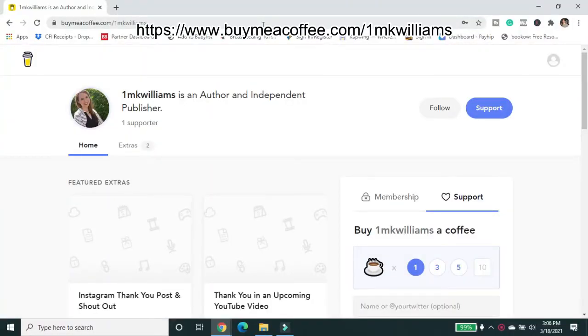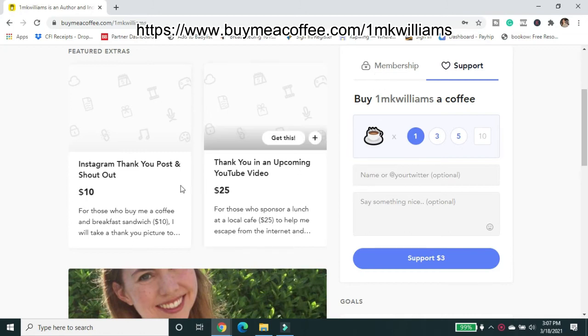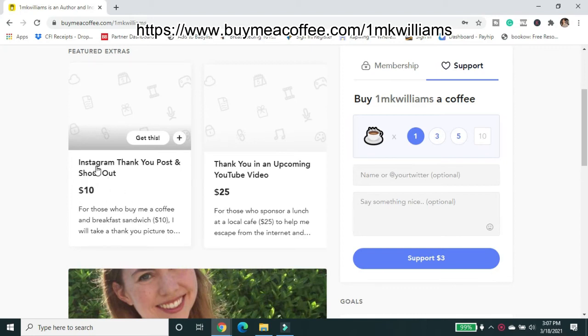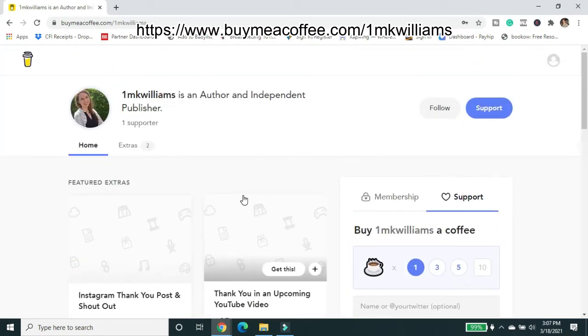If you found this video helpful, please give it a thumbs up and don't forget to hit subscribe — that lets YouTube know you're getting value from this video and can get it in front of other authors like us. Now you can get back to writing your book. If you want to continue to support this channel and my other creative work, please head over to buymeacoffee.com. You can buy me one coffee or even get a membership — members will be included in the acknowledgements pages of all my published books moving forward, and can get an Instagram thank-you shout-out or a shout-out in an upcoming video.